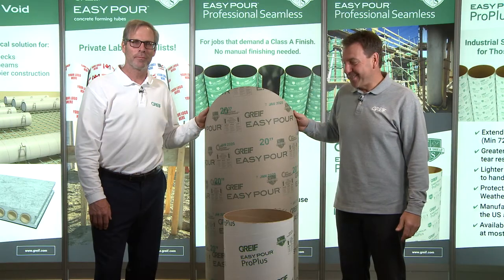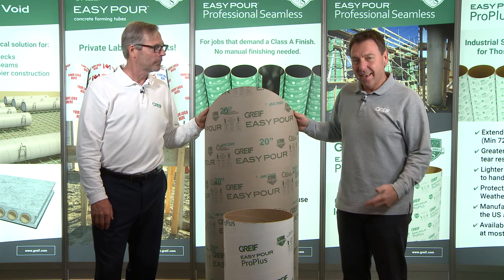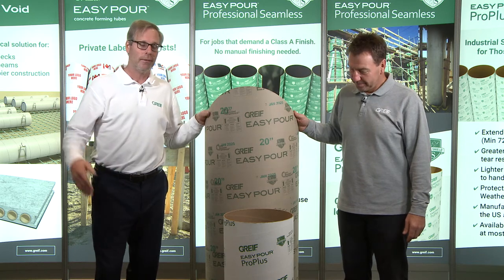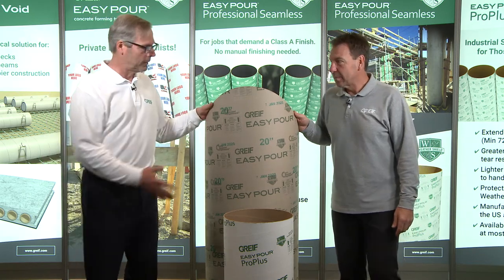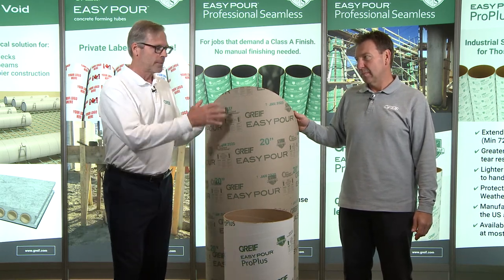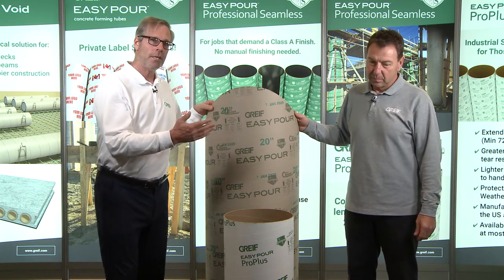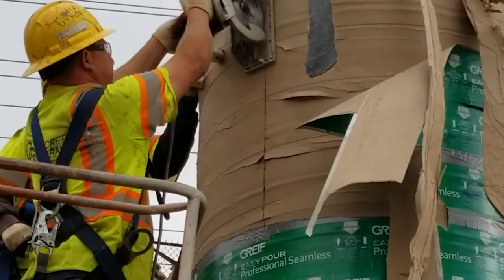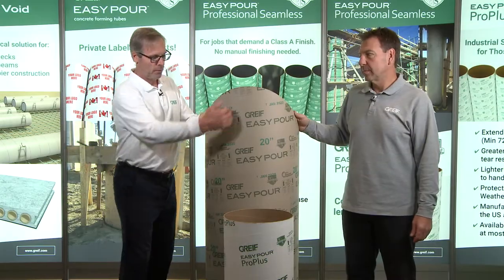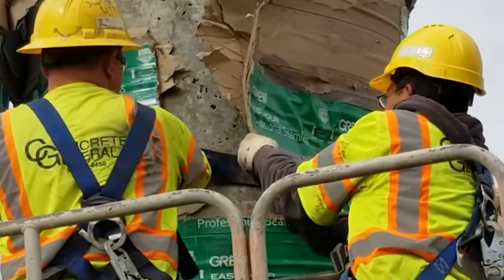We were properly braced, we were plumbed, we executed a successful pour with proper vibration, and the last step now is to remove the form — in other words, how do you strip the column. For both our Easy Pour WeatherShield and our Easy Pour Pro Plus with WeatherShield technology, the simple way to remove these is with a skill saw or a Sawzall. What we see contractors always doing is using the skill saw, mainly making a vertical slit down the column, and then simply with that slit, it'll release and the column will pop off.